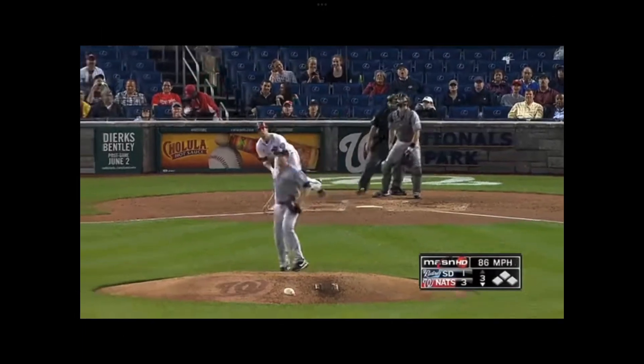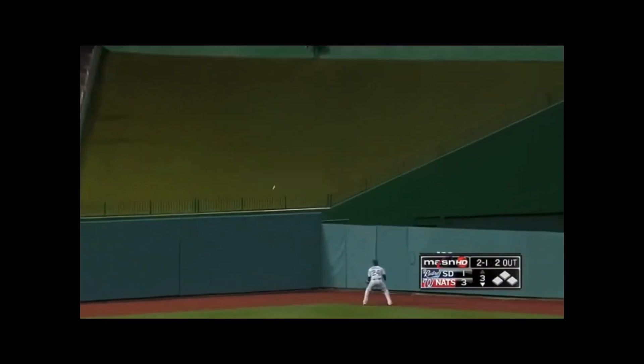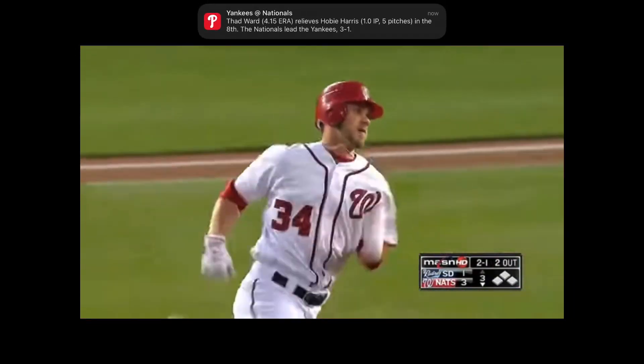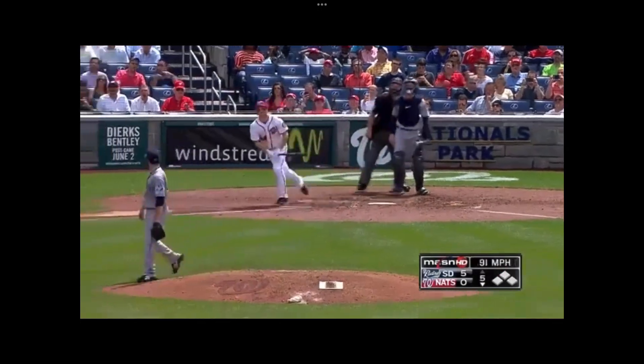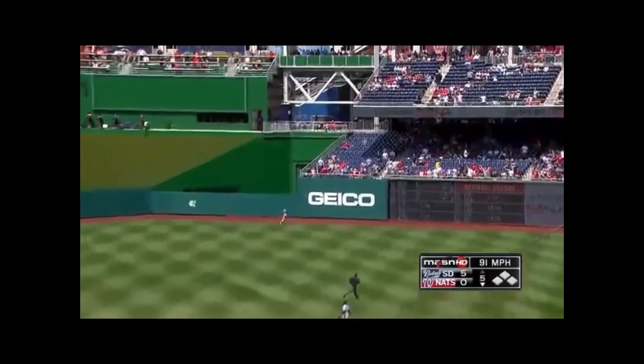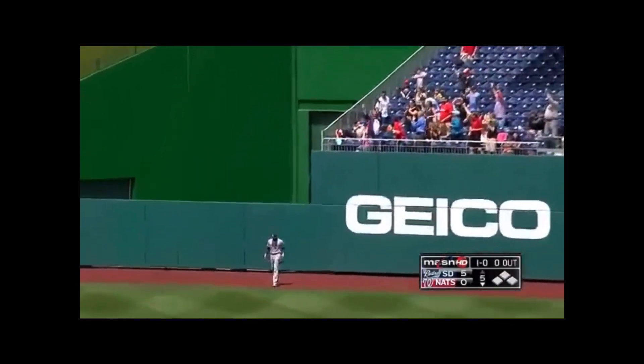Stauffer from the windup and that ball is blasted to center field — there's number one! High drive deep right center. Does he do it again? That's number two!